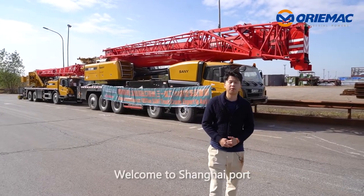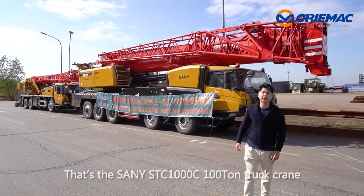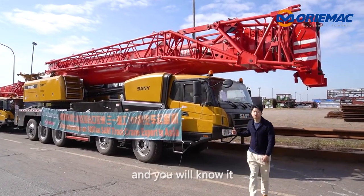Hi, welcome to Shanghai Pod. Here behind us, that's the Sunny STC-100C 100T charcoal cream. If you want to see what makes it powerful, let's look at the key parameters and you will know it.